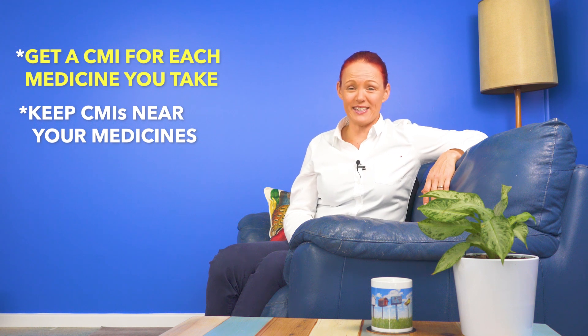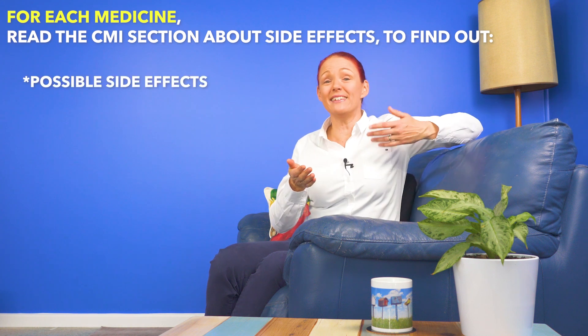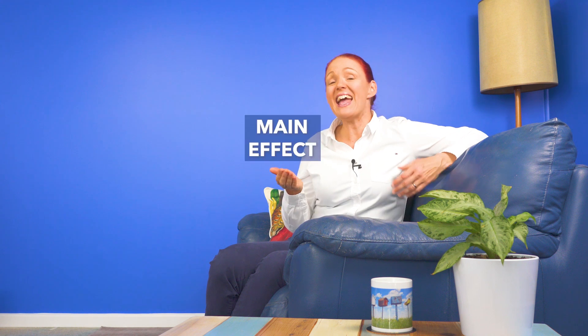Top tip number eight. Get a CMI for each medicine you take and keep them near your medicines so they're easy to find, and read the section about side effects to find out possible side effects and what to do about them for each of your medicines. Knowing how to find out about side effects quickly is especially important if any of your medicines interact with Paxlovid, because if the interaction increases the amount of medicine in your body, it may increase the main effect and the side effects of that medicine. While some side effects are just mild and unpleasant, some side effects of some medicines may be life-threatening and need urgent treatment. Getting CMIs and keeping them somewhere easy to find is brilliant for medicine safety when you take any medicines, not just Paxlovid.